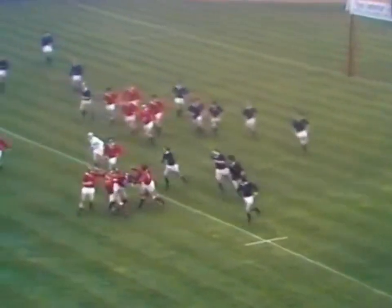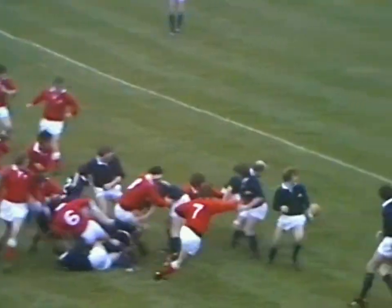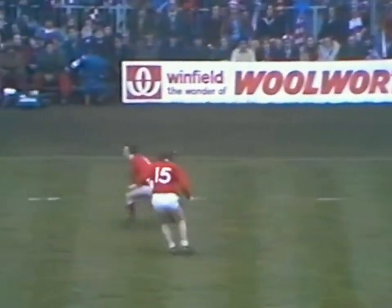David Lesley, that was out to Ray Gravel, in goes David Shedden, Lesley was there as well. Mageehan, back goes JJ Williams into his own half.